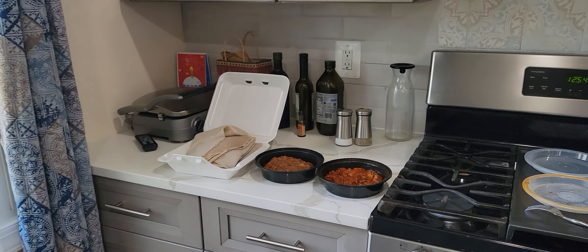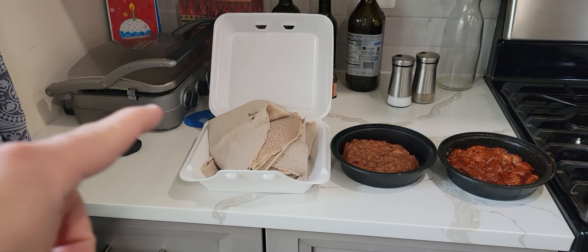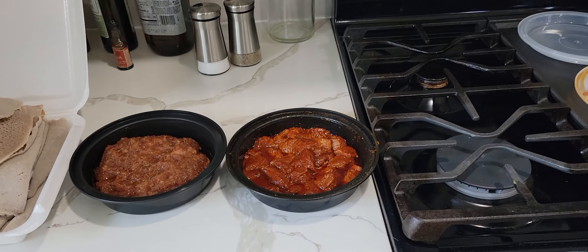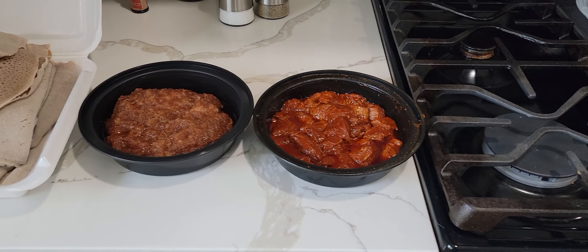Hey everybody, Justin here. Thanks for checking out this video — I just want to show some Ethiopian food that I got. Of course you have to have the injera, and then here we have some gored gored, that's like some beef cubes and some really nice seasoning.